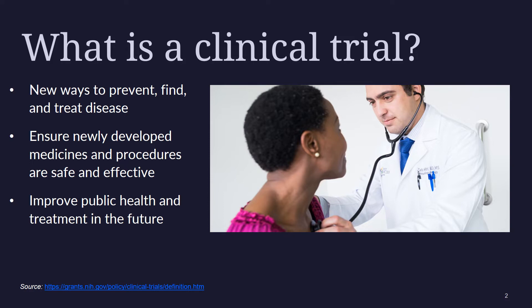A clinical trial is the final step in a long process that begins with research in a lab. Before any new treatment is used with people in clinical trials, researchers work for many years to understand its effects on cancer cells in the lab and sometimes in animals. They also try to figure out the side effects it may cause.